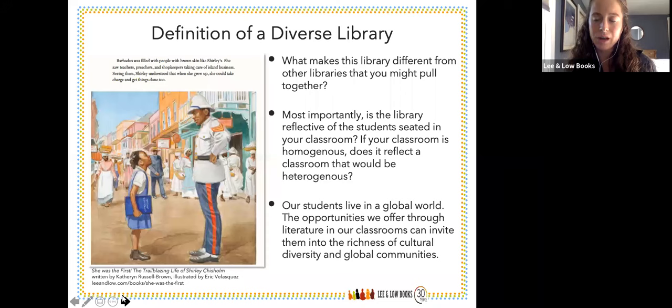Thank you, Jane. I also wanted to share a spread from one of our titles, She Was the First: The Trailblazing Life of Shirley Chisholm — a super relevant book today. This spread shows Shirley living in Barbados during her childhood. The page reads: 'Barbados was filled with people with brown skin, like Shirley. She saw teachers, preachers, and shopkeepers taking care of island business. Seeing them, Shirley understood that when she grew up, she could take charge and get things done too.'